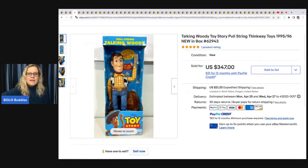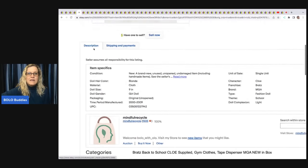This Talking Woody Toy Story pull-string Thinkway Toys from 1995 is still new in the original box. It came from an estate sale — she paid $10 for it and it sold for $249 plus shipping.